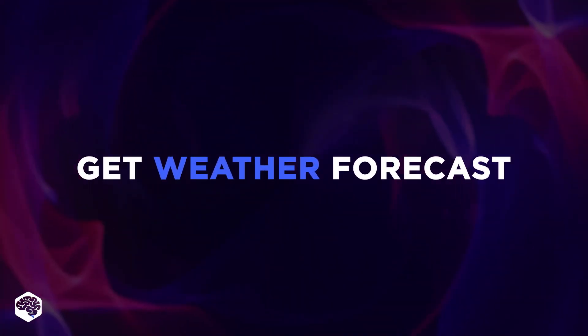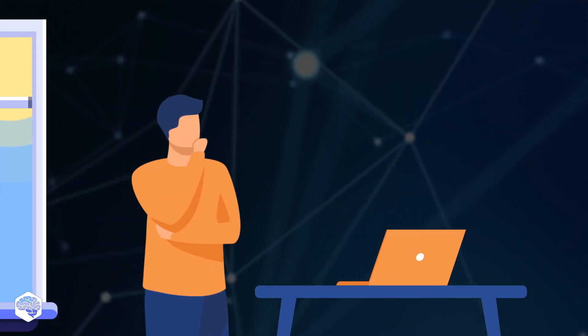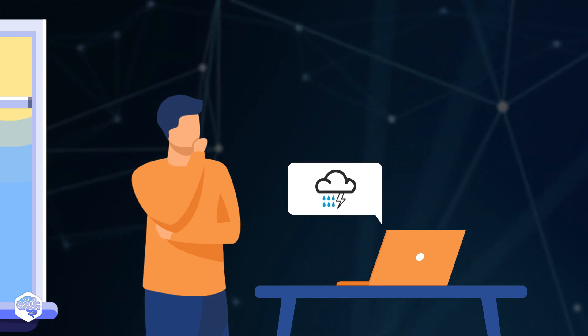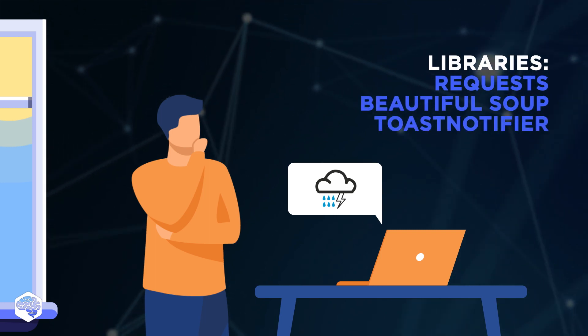Let's continue with daily services — weather information. This script is for you to check the weather daily. It'll communicate with your favorite weather service and send notifications to your desktop whenever you open your laptop. Here, you'll already need two libraries: Beautiful Soup and Toast Notifier.